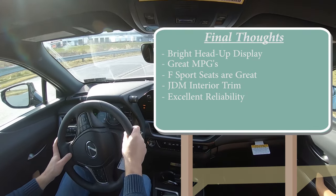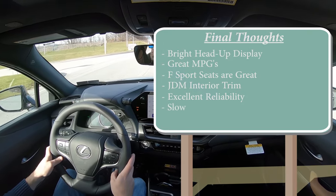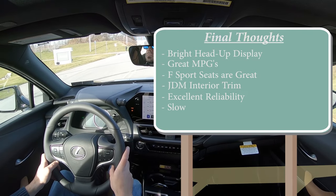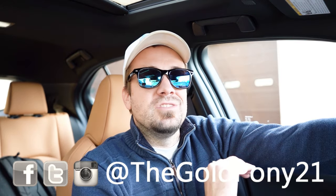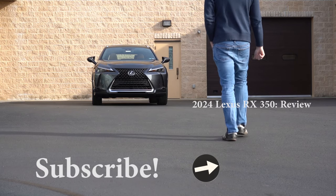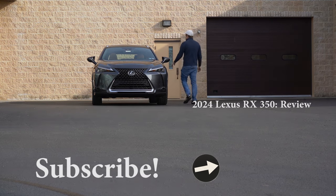The only constructive criticism I can think of is that it is a tad bit slow, but it's one of those things you just get used to — kind of like the visibility in a 370Z or a Camaro; you just learn the vehicle and how to drive it. Anyway, let me know what you guys think of the UX 250 Hybrid in the comment section below. Thank you so much for watching, feel free to follow me on social media, and hit the subscribe button with the bell notification if you're into new car reviews. I appreciate you guys watching more than you know — see you in the next video, stay gold.